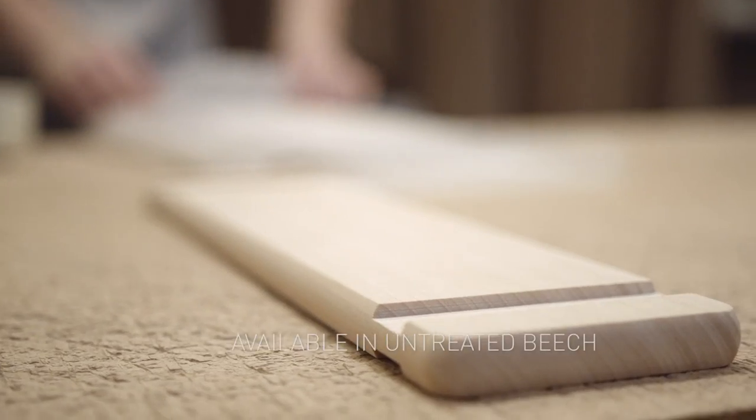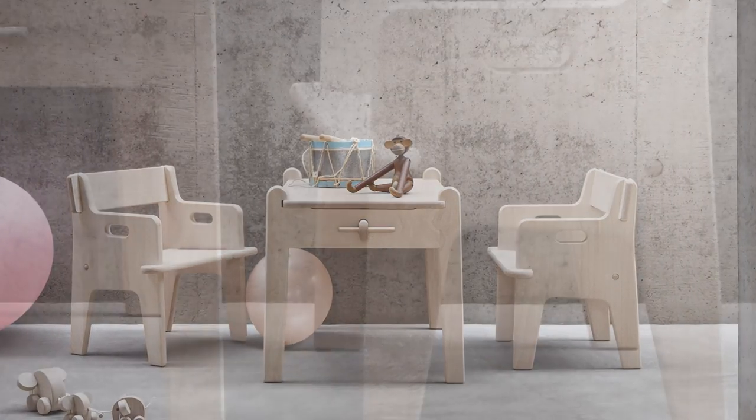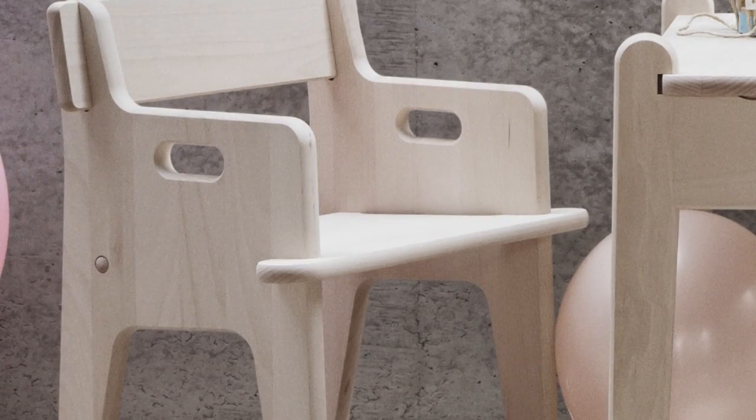Peter's Table and Chair Set is available in Untreated Beech. Begin a sustainable legacy of your own.